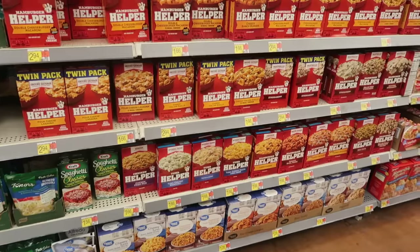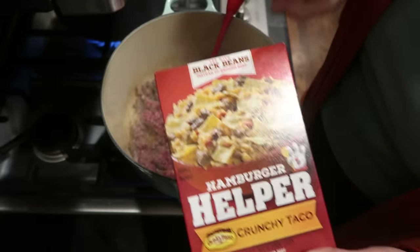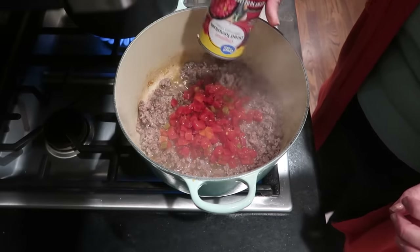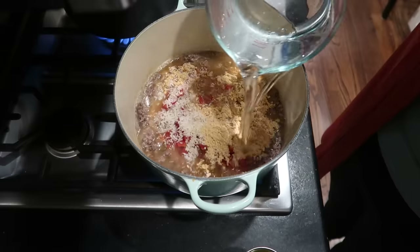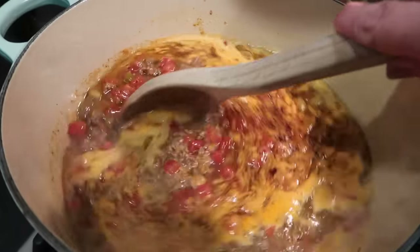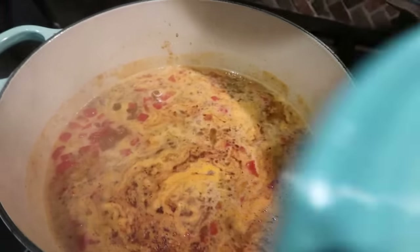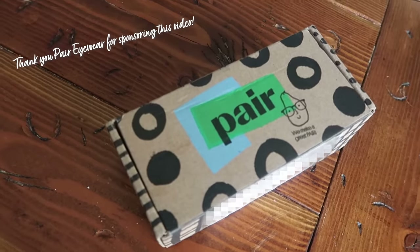Hamburger Helper is a divisive topic on my channel, but there's a reason it continues to be a thing — it's easy. You pick up a box, throw in some cooked meat, a little milk and water, and you have a complete meal. There are ways to upgrade it; I've made videos with ideas for extra things to add. You can also make homemade versions that aren't that much more work. In fact, I'm planning an entire skillet meals video with homemade hamburger helper-style recipes coming out soon — so be on the lookout.